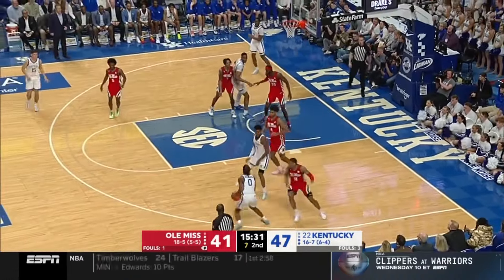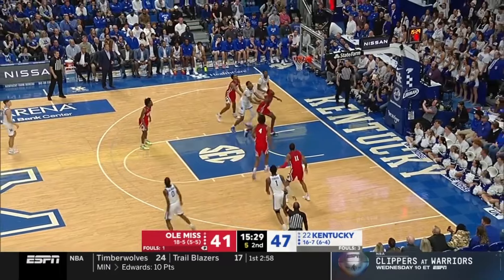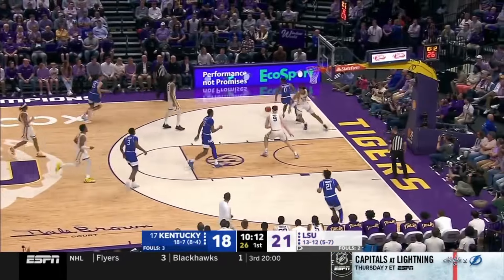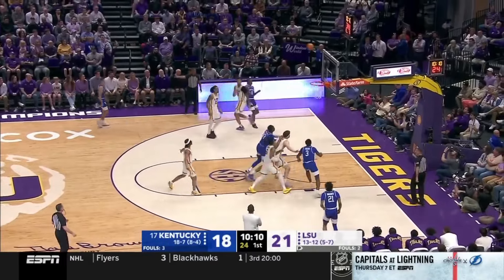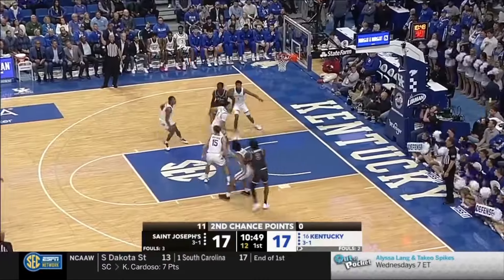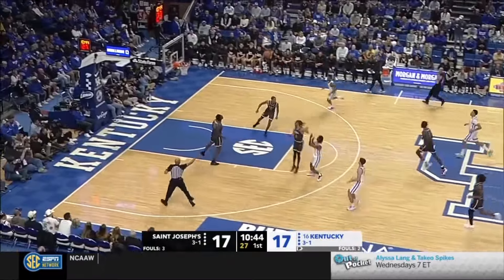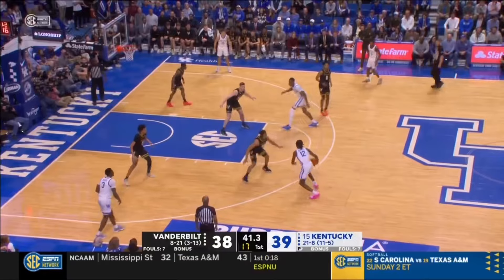Besides, the major sell with Dillingham is his ability to take and make tough shots. Still, if Dillingham reverts into more of the old shot-chuckery version rather than the mature, calculated version he's evolved into at the next level, it could cap his upside to more of a microwave bench role instead of a potential high-level starter.